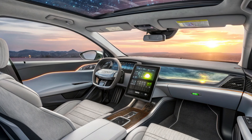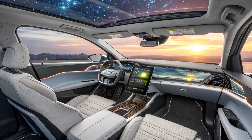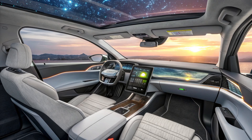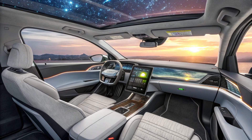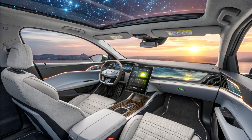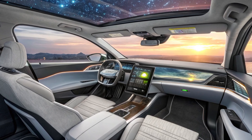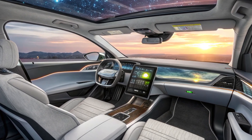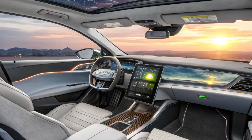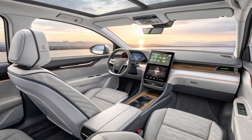Inside, the cabin is minimalistic and futuristic. A wide touchscreen spans the dashboard, integrating navigation, media, climate controls, and performance stats. The unique yoke-style steering wheel and panoramic windows give the car a space-age feel. Though it's a two-seater, the Aptera doesn't skimp on cargo space. Its rear hatch opens to reveal a surprisingly large storage area that can fit luggage, groceries, or even camping gear, making it more practical than its appearance suggests.